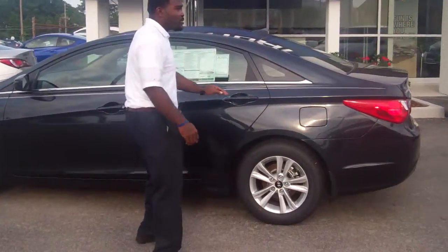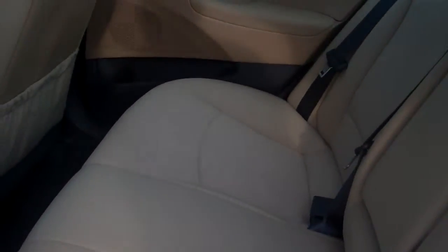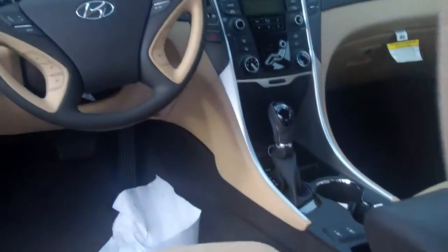So step right inside and I'll show you a little bit about the interior. Now as you step in, you'll see it has that beautiful camel cloth interior. Very beautiful, very special 5-seater.